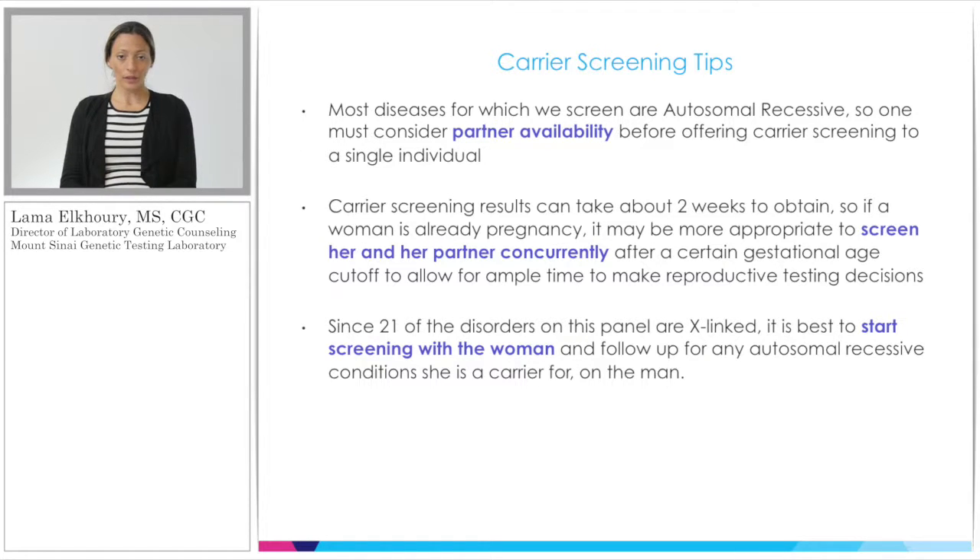Some carrier screening tips: always consider partner availability. Most conditions, even on our largest panel, are autosomal recessive, so the contribution of the sperm is just as relevant as the contribution from the egg. Screening a woman whose partner is not available for testing may give her information she can take very little action on. Also keep in mind the two to three week turnaround time — if a woman is presenting late in gestation, it may be wiser to screen her and her reproductive partner at the same time to obtain results in a timely manner. Finally, since 21 diseases are X-linked, if you had to choose one individual in a couple to start carrier screening with, we recommend it be the woman, so that even X-linked conditions are accounted for.